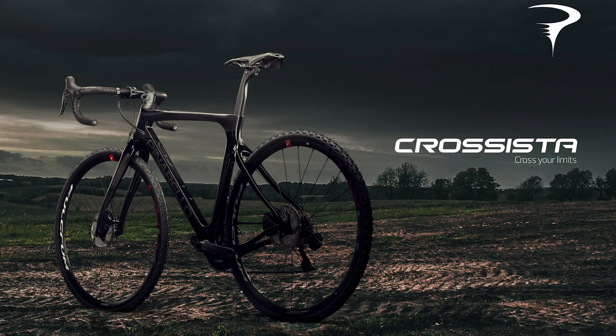What's hot in tech this week? First up, Pinarello have launched two new bikes. First up, an aero cyclocross bike called the Crossista, and an aero gravel bike called the Greville.